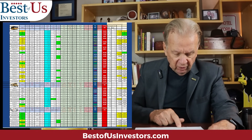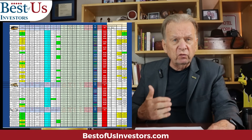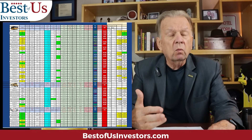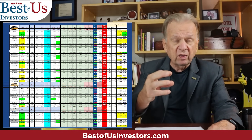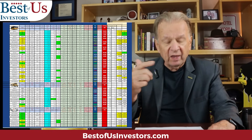I also show you the institutional ownership, and we update that on a weekly basis. Are the institutions moving in or out of the stocks? That gives us information to help us decide if we want to buy in, buy out, and move with or against the institutions.